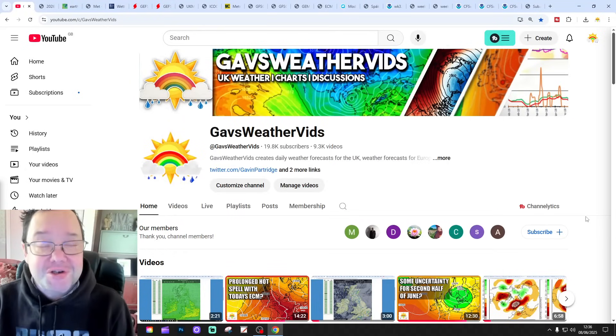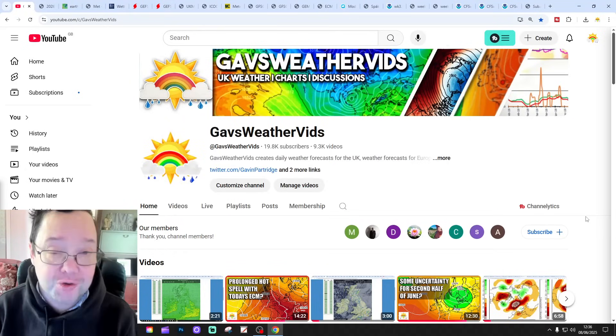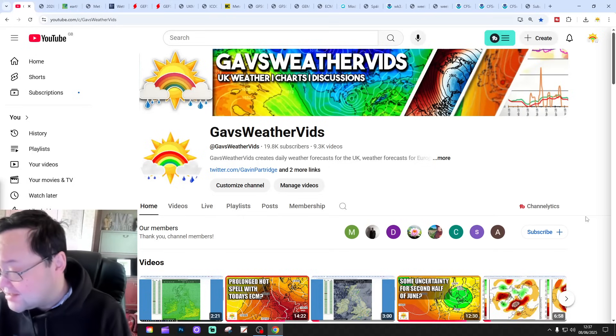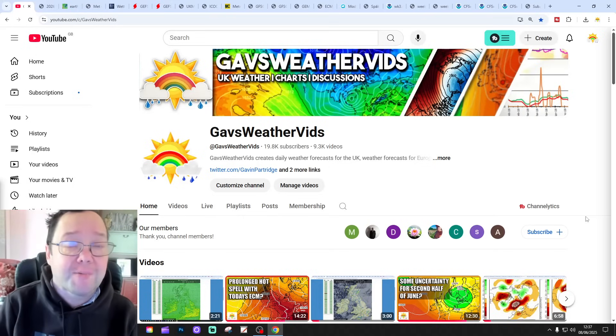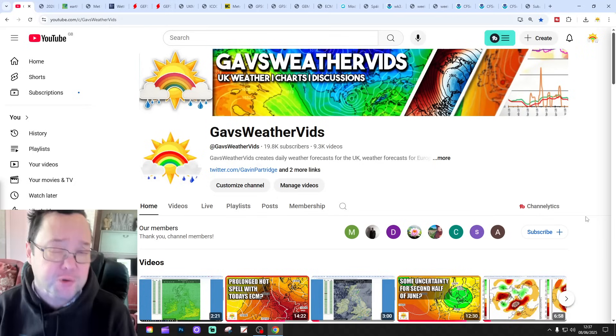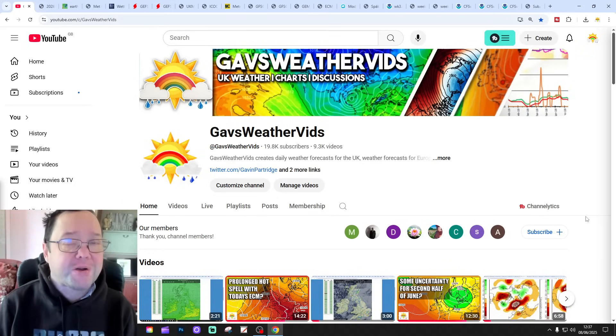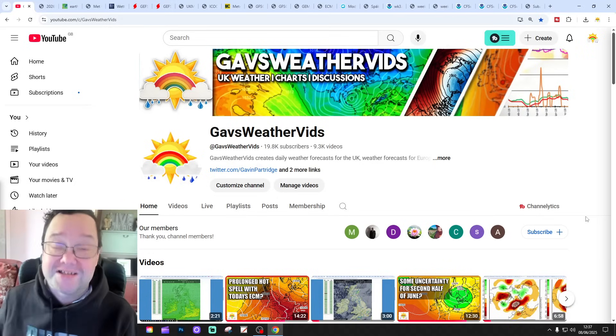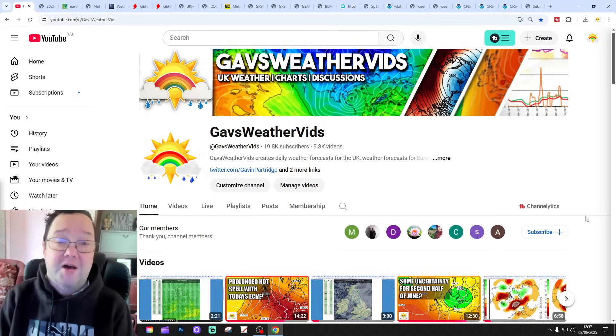Hello everyone, thanks for tuning in to today's second video. Going to have a look at the weather for the next 10 to 14 days. Day 10 will take us to the 18th of June, and we'll be able to extend out beyond that with the ECMWF and CFS ensembles. They're into around a couple of weeks. We'll have a look at CFS V2 at the end of the video for the next two weeks, getting us into the early part of July.